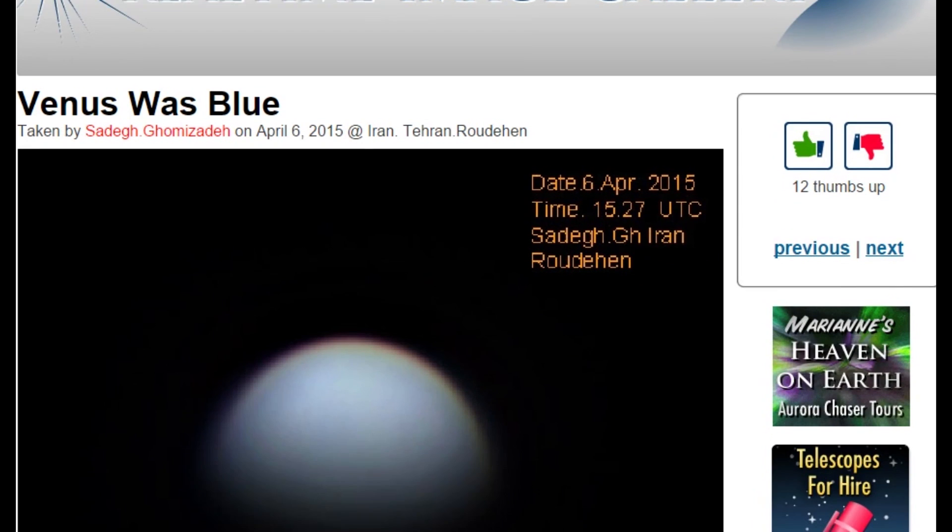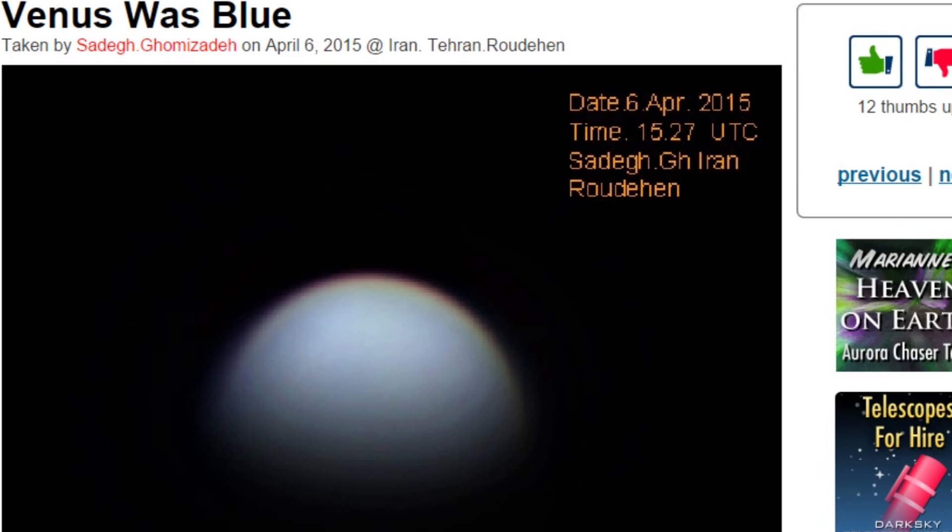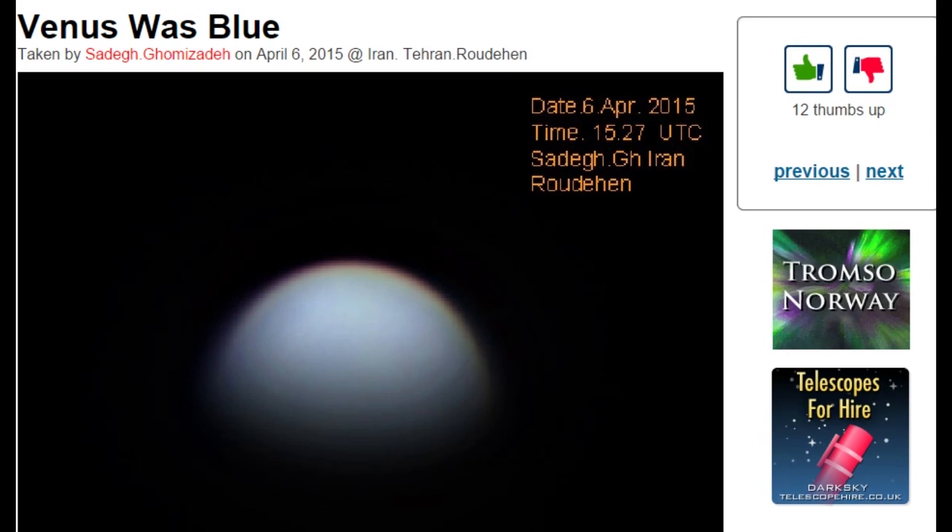Ladies and gentlemen, Venus was blue. This photo was taken by Cedeg Gomisten on April 6th, 2015 at Iran — or, I think you meant 'in' Iran, but I could be wrong. Let's just say 'de Iran.' An amateur astronomer turned out one of the most spectacular images of the planet Venus I've ever seen.